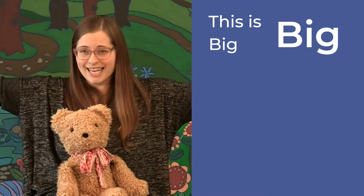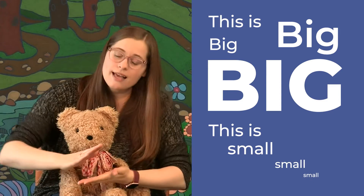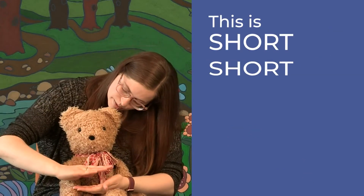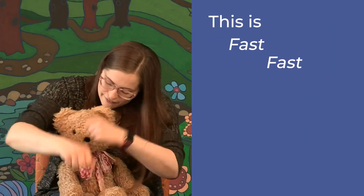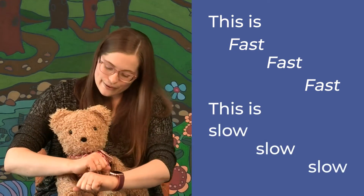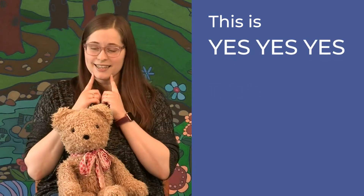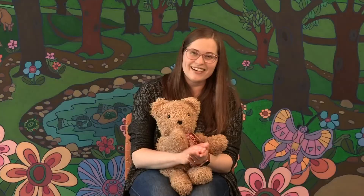We're going to stretch out our arms. Very good!